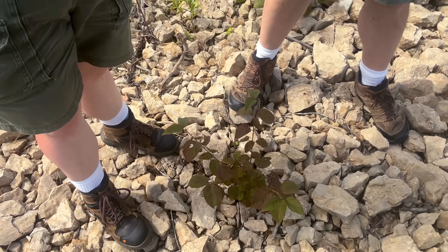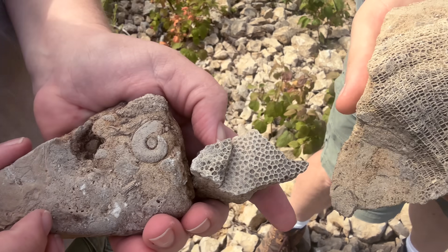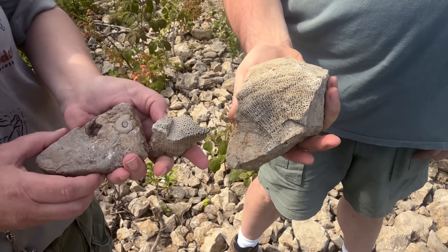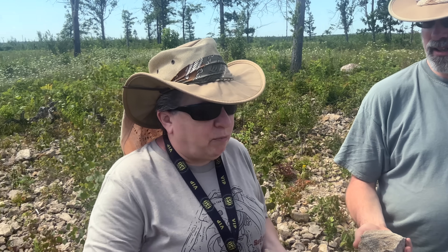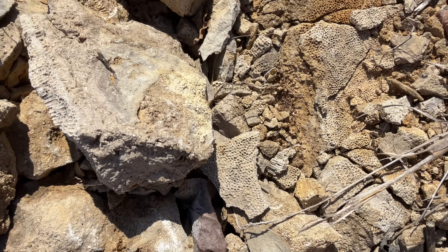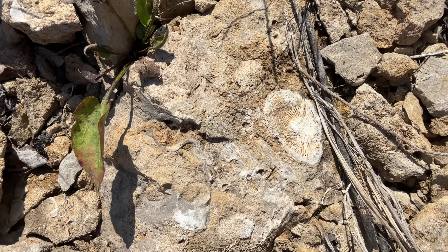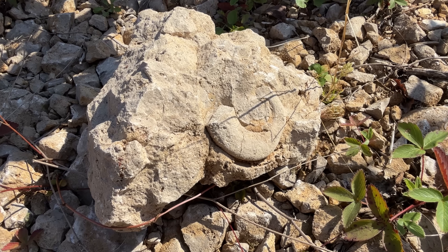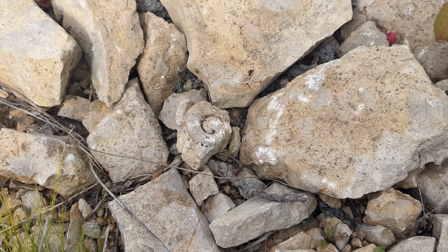We're standing on a bunch of limestone here with some great fossils — a gastropod and some sort of corals. This is a bit of a mystery: I'm wondering whether this limestone is just broken-up bedrock sitting on top, or if maybe the glaciers pushed it here from a short distance away, because it's very similar to the Michigan Basin rocks we'd expect to find here. Right now I don't know, but sometimes we have to say that in geology.